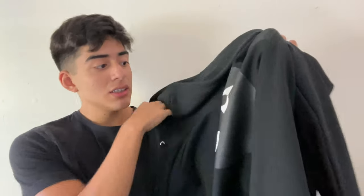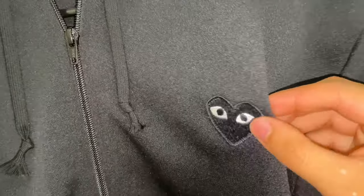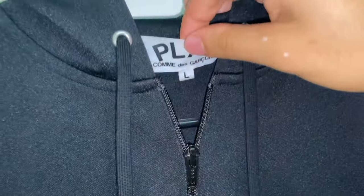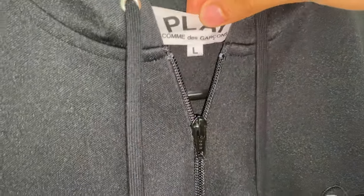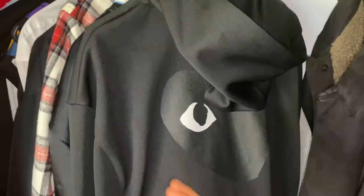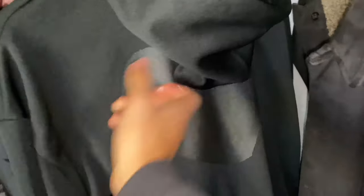As far as how it looks, you got this big print on the back, but then you just got a little small patch right here. So it's kind of minimalistic, but at the same time it's still like loud. You guys will see how I styled it at the end of the video, but if you were gonna ask me, I'd just style it with a real basic outfit because it's kind of loud with the big heart.